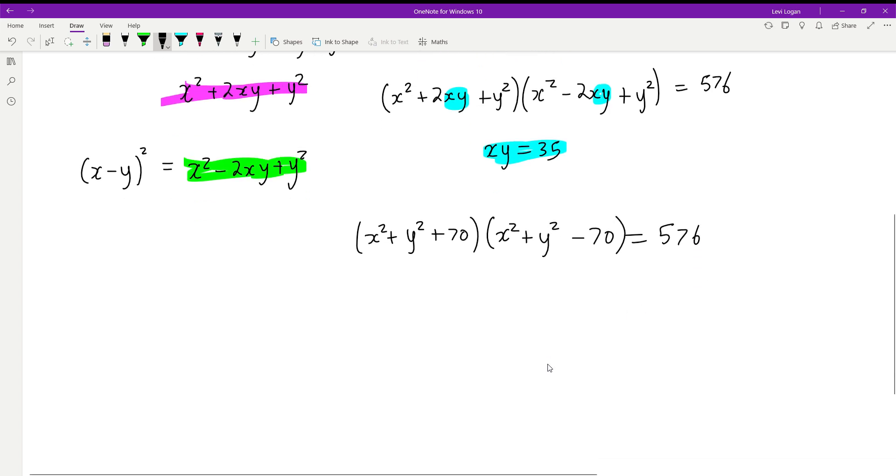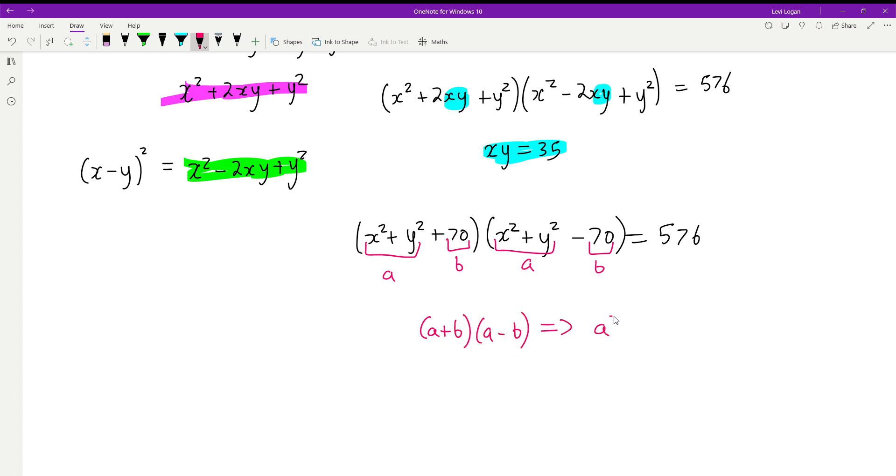Now we can apply the difference of squares identity again. If we treat x squared plus y squared as 'a' and 70 as 'b', we have a plus b multiplied by a minus b, which equals a squared minus b squared. So the left hand side becomes x squared plus y squared, all squared, minus 70 squared, equals 576.